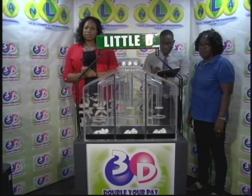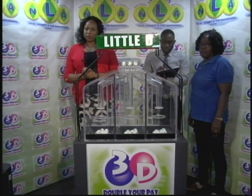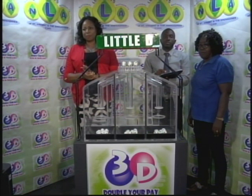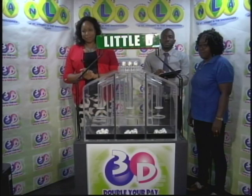Remember, this afternoon's draw is under the supervision of the auditing firm of BDO, represented by Mr. Hans John and witnessed by Mrs. Moline Bascom.